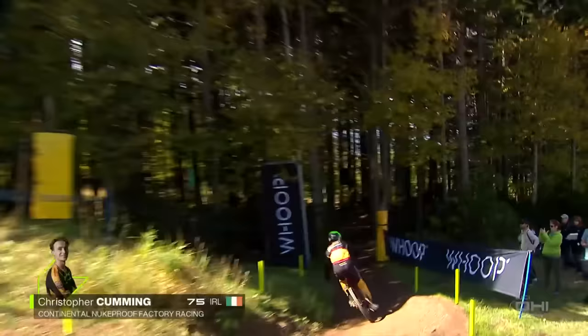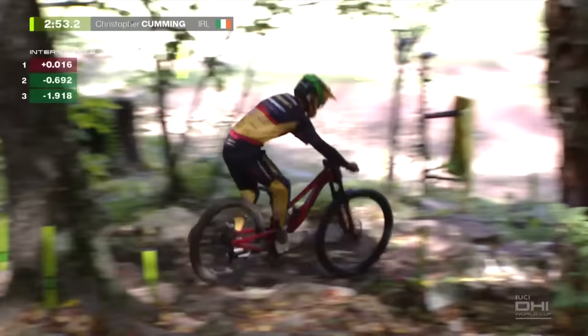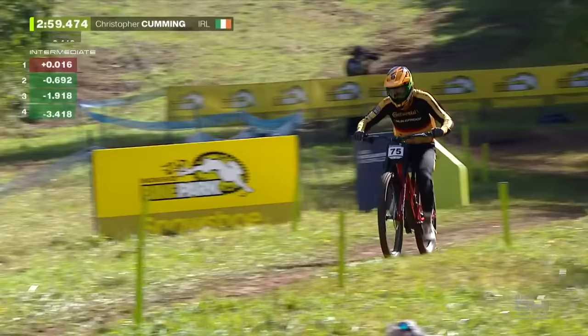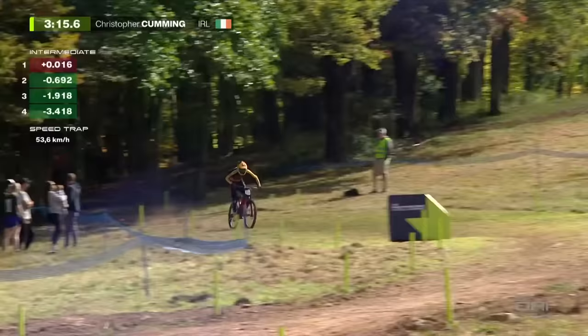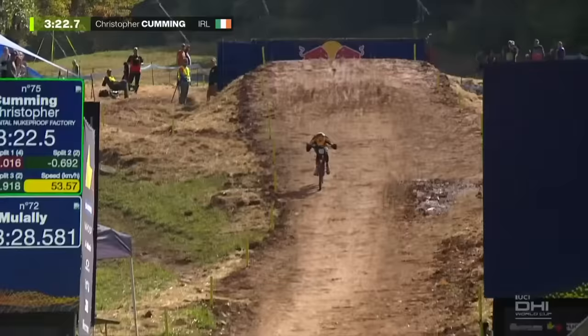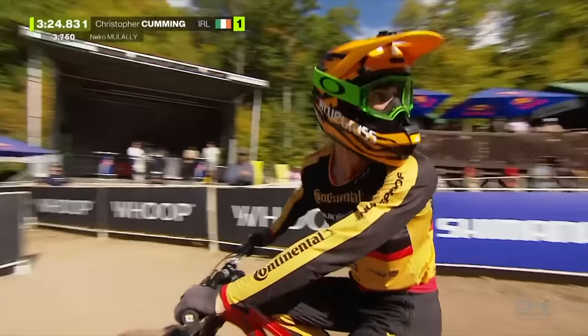What a story: Chris Coming, Continental Nukeproof Factory Racing — six years in the making. He's qualified for a UCI World Cup. 1.9 seconds faster at the first split. The family set the team up around himself and Ronan Dunn, take them to the races. Four seconds faster at split four — 53.6 kilometers per hour. Not just here to make up the numbers. Chris Coming goes fastest — 3.7 seconds. That'll do!